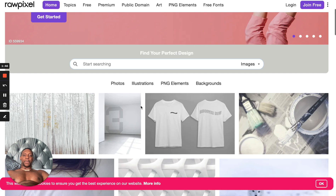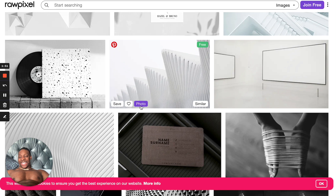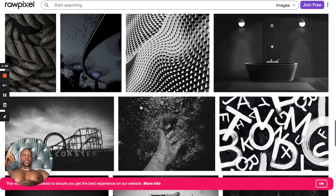RawPixel is basically just a ton of images, but the great thing about this website is these images you can use for free — they're part of the public domain, which means there's no copyrights at all. So if you have any images for your website, just go here. Don't buy images on iStock and all these other websites — just go here, they're free.